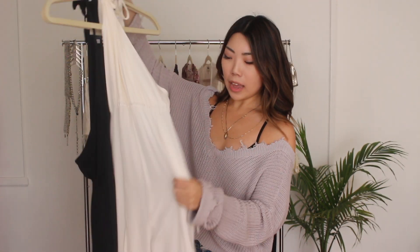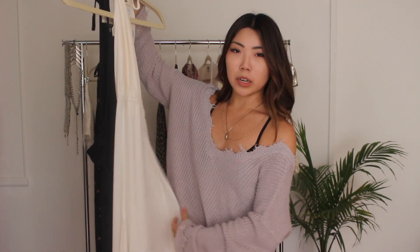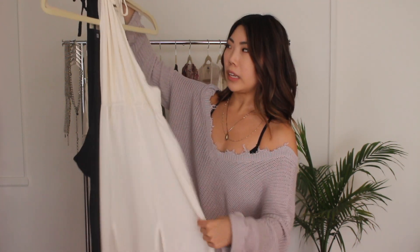I also have the Onyx Gown in two more colorways because I'm obsessed with the fit. I have the white colorway, which is made of 100% silk and is a bit see-through, so I have to wear a slip underneath so it's not as revealing. And I also have it in black, but the only difference is that it is more of a crepe fabric.